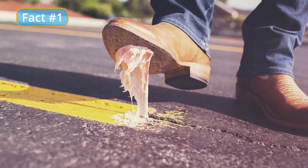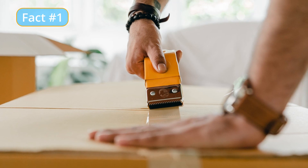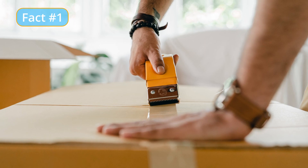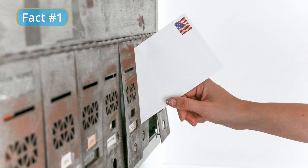Prior to the invention of Scotch Tape, adhesives were often difficult to apply and remove, and they often left a noticeable residue on surfaces. Scotch Tape, on the other hand, was easy to use and could be easily removed without leaving any residue. This made it a popular choice for a wide range of applications, including packaging, sealing envelopes, and attaching items together.